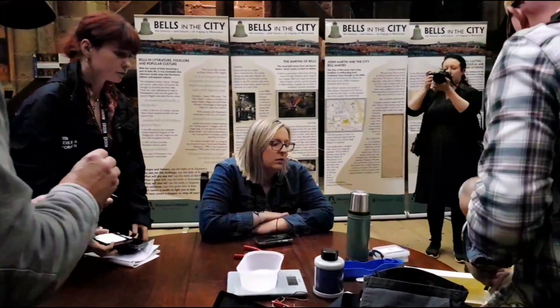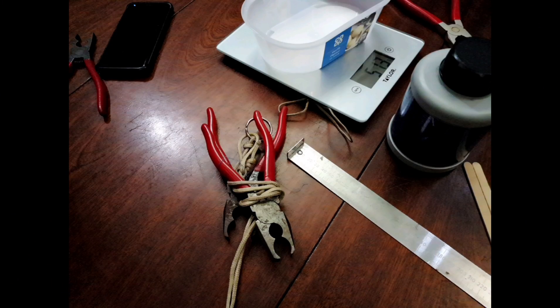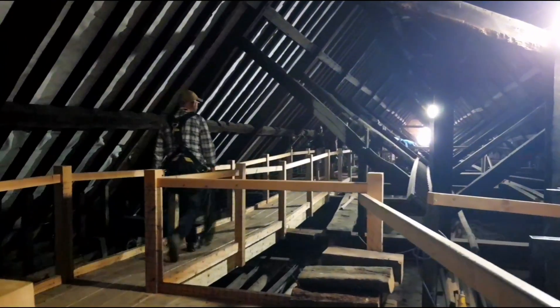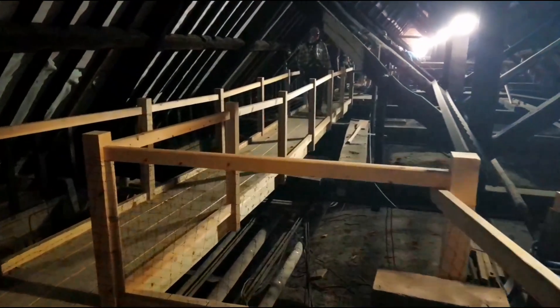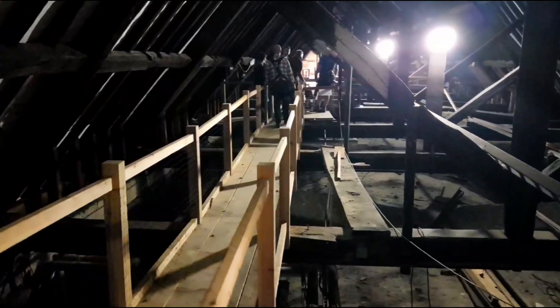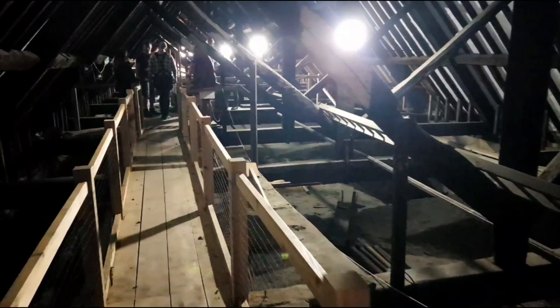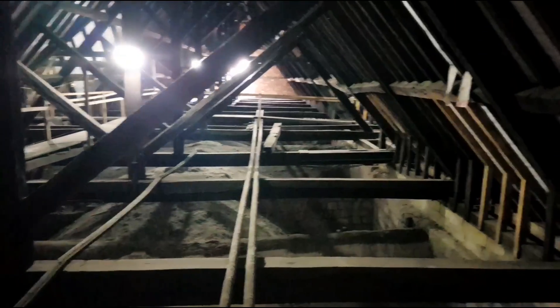It takes a huge team to get the job done. It's hard to access the nest — it's in a difficult position, 60 metres off the ground. The chicks have to be collected very carefully and brought back inside so that we can do the ringing.